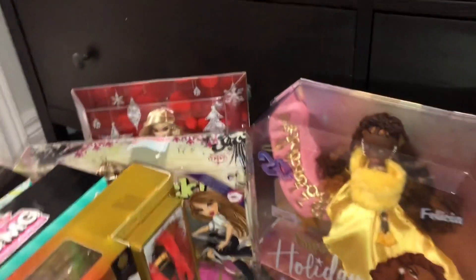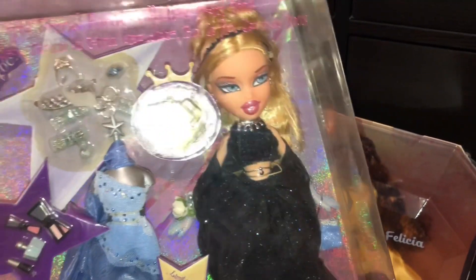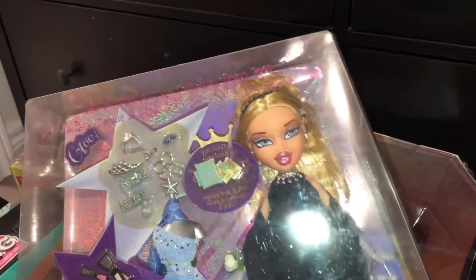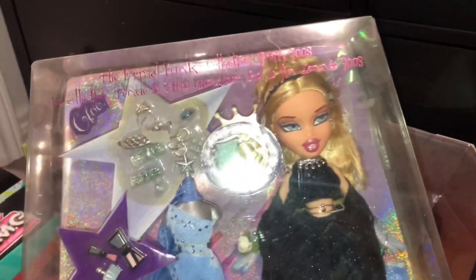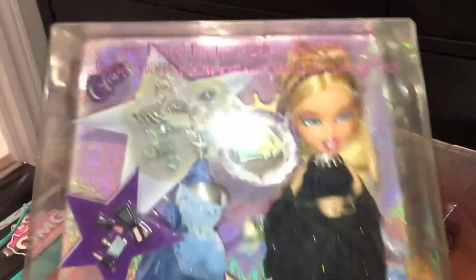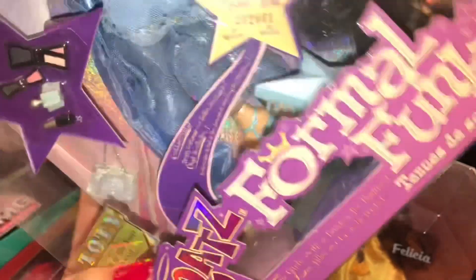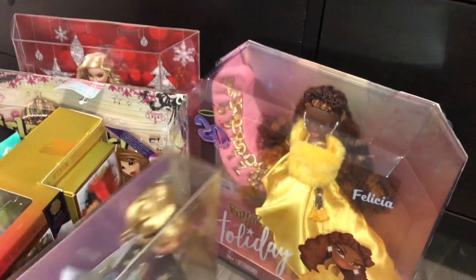This one I technically got for free because I traded some Ever After High dolls for her. I got Formal Funk Chloe from Bratz in the box, and from the same lady on the same day I also got Express It Sierra, one of the 2010-era dolls — I opened her that day since she was a simpler doll. But Formal Funk Chloe was so special that I saved her for Christmas. She's so cute; some of her accessories are loose but I'll be opening her anyway. Definitely worth the trade.